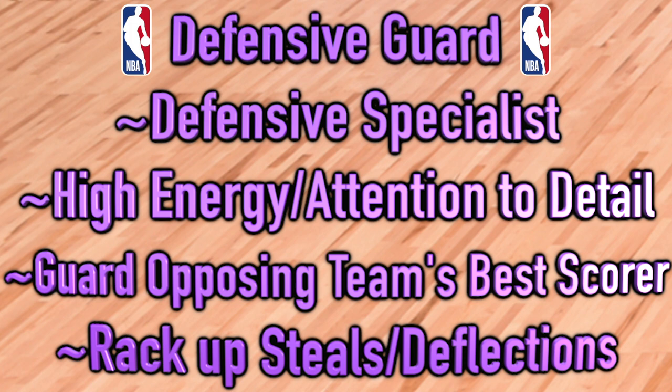Next up is the defensive guard, a defensive specialist who makes a living on that end of the floor. These are not the most explosive scorers, but they typically come in as high-energy players meant to make it extremely difficult on the opposing team's best player to score. They hustle, they pester, and defensive guards rack up the steals and get their hands in passing lanes.